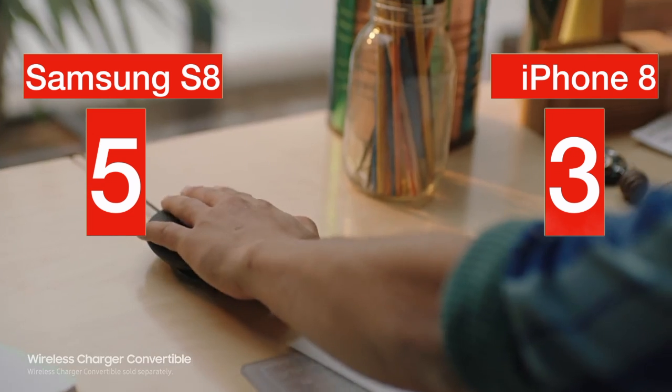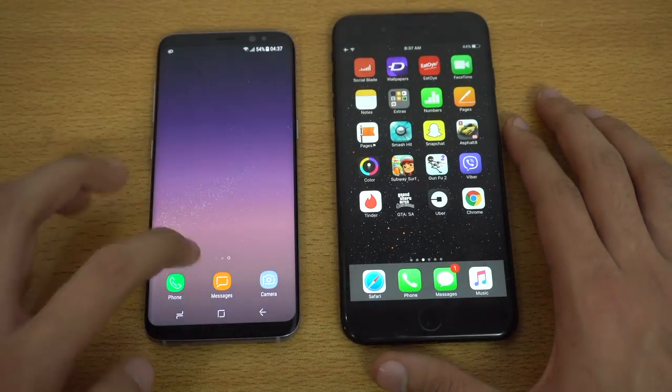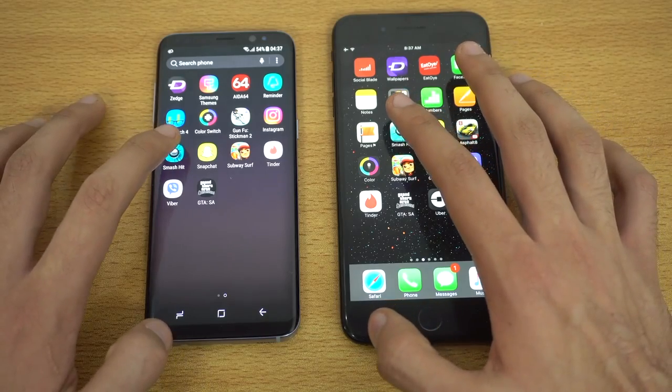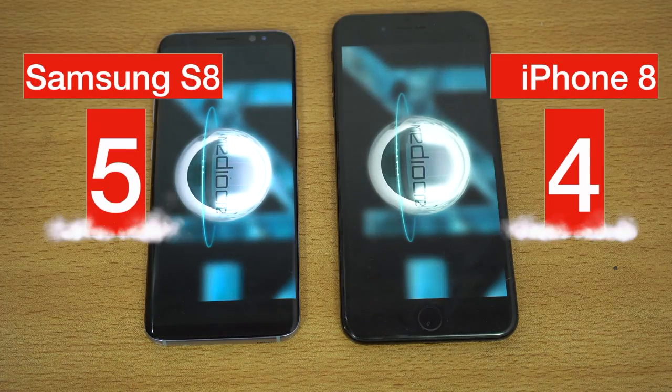But then it comes to what Apple iPhone is the best at, and that is speed. Introducing a new 128-bit chip, iPhone 8 looks like it's going to be a real powerhouse, which gives users immense speed and experience. This brings our scores to 5 to 4.